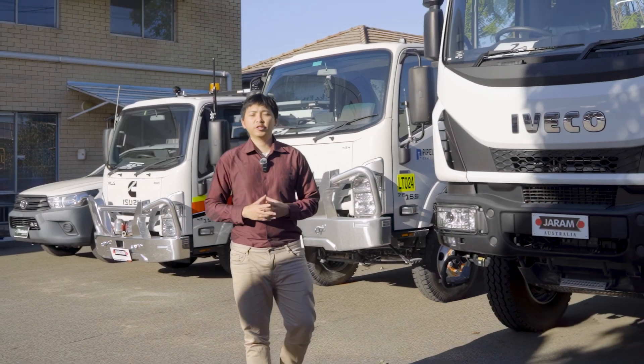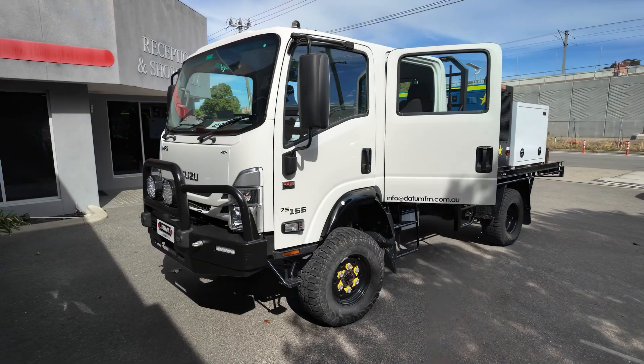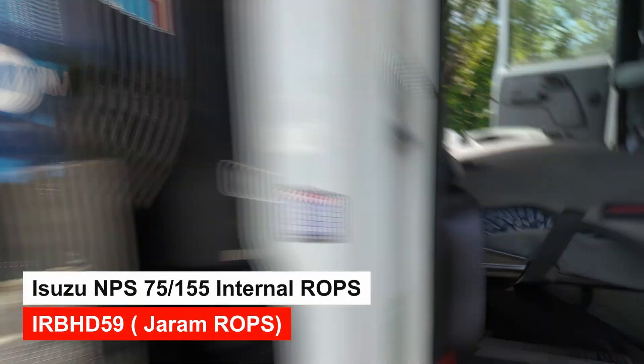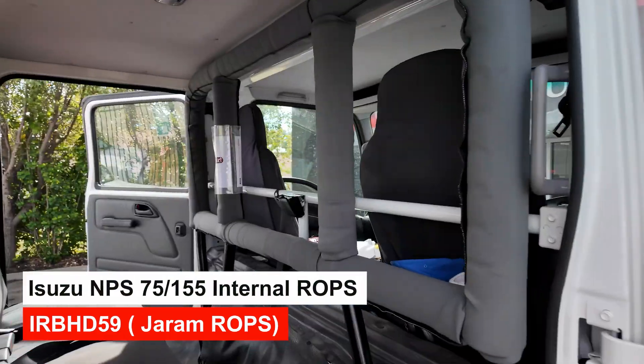Are you looking for an internal rollable protection system for your mine-spec vehicles? Here at Jerem Australia, we're able to provide that for you. Here we've got the Isuzu NPS 75-155 truck installed with our internal ROPs for a local mining and engineering company.